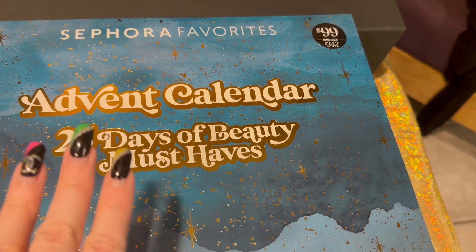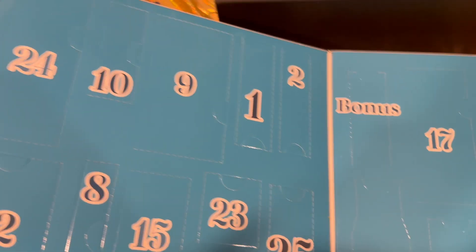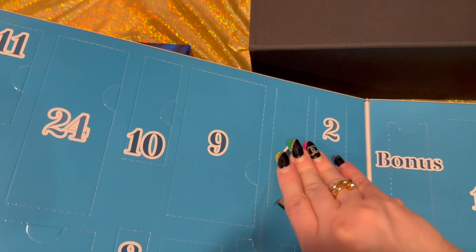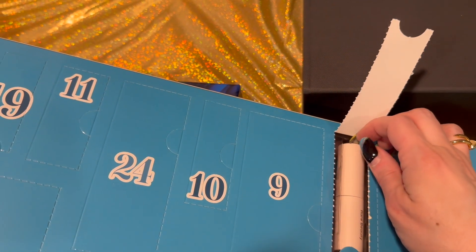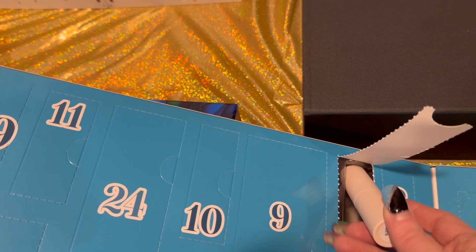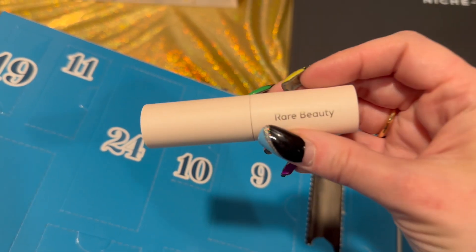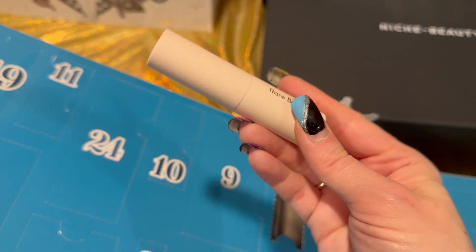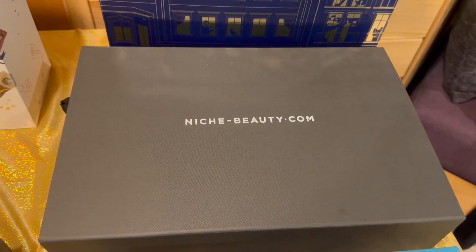Only three more left! Next is the Sephora Favorites Advent Calendar — 25 Days of Beauty Must-Haves. Day number one is right here. It's something by Rare Beauty — it is the Rare Beauty mascara in black. I certainly don't mind getting this — it's so nice and a really nice travel size.